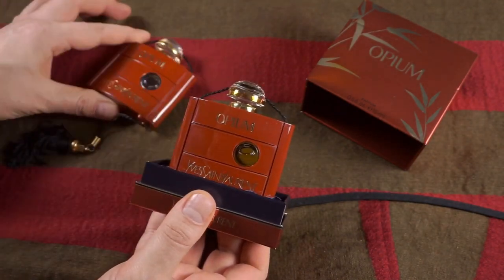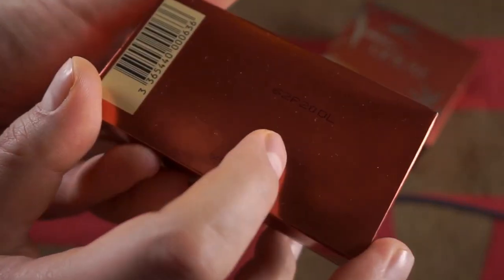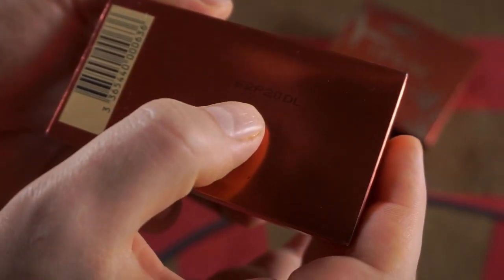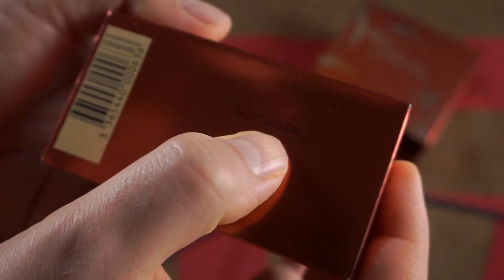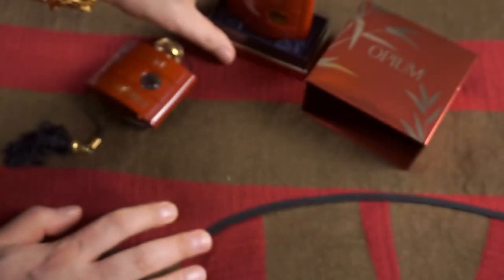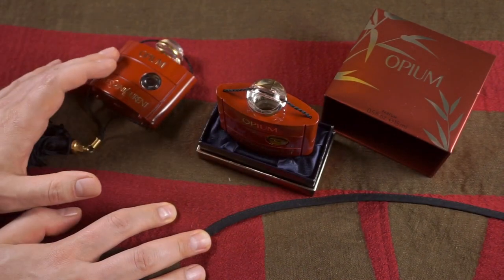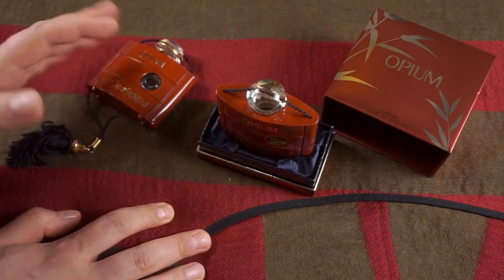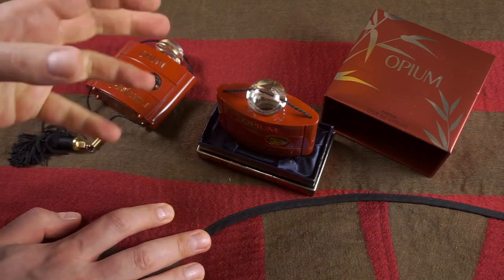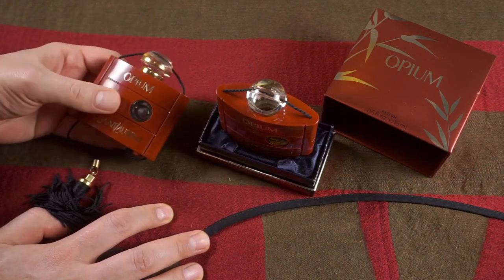I've checked the batch code at the bottom here — 62P20DL. Every box of Opium parfum that I found has that batch code. The batch code traces back to February of 2017, so it's basically three years old. And I can't find anywhere a batch that's younger than that.